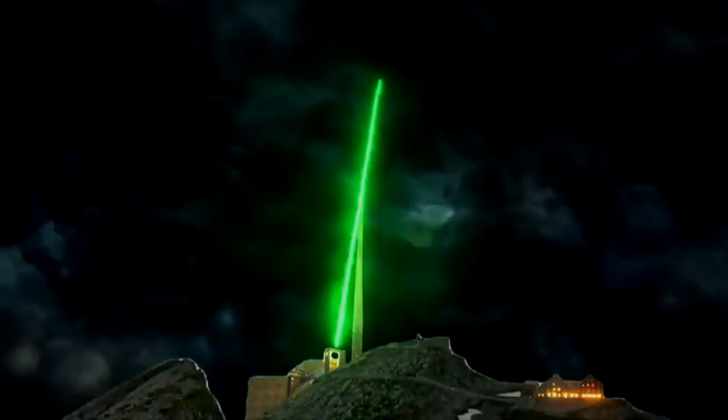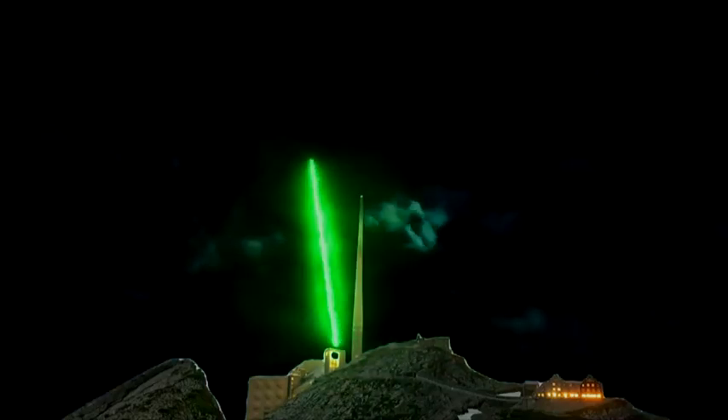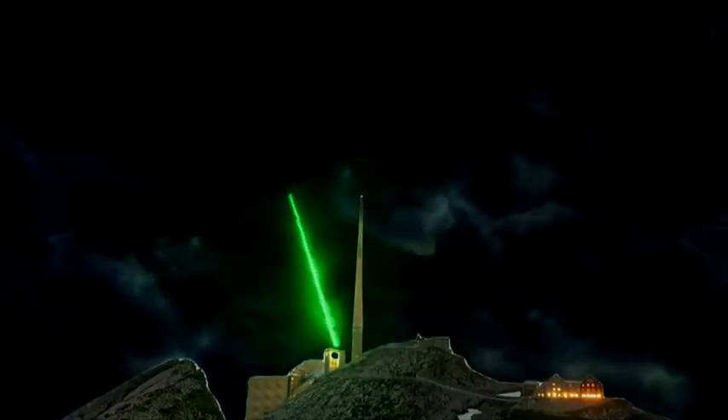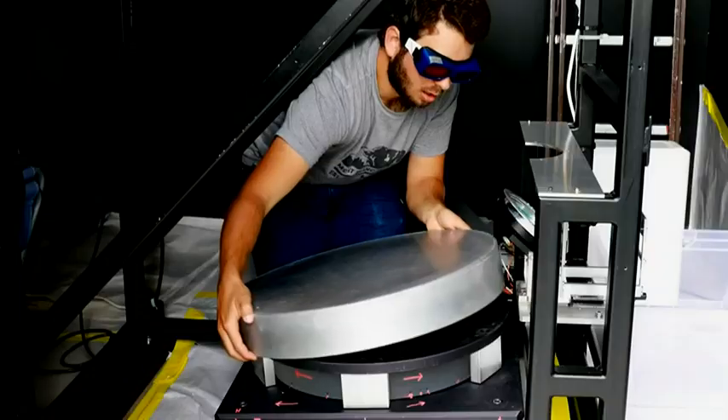Researchers have successfully used a high-powered laser to artificially create a weak spot in the atmosphere. They directed the lightning toward a preferred target, like a lightning rod. John Pierre Wolfe is a professor at the University of Geneva and part of the research team that did this.